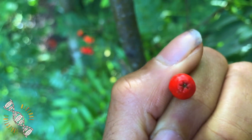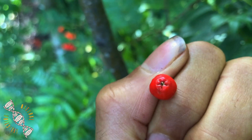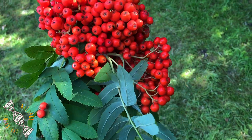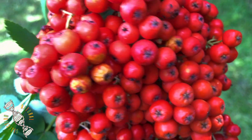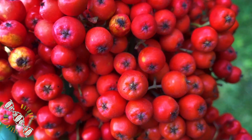The berries are edible, but they're really bitter. So I'm going to dry them out and use them as a tea, and do some inner work while drinking the tea. A bunch of Rowan berries — I'll take some leaves as well, could do some other stuff with them. Amen, grateful. Protection.